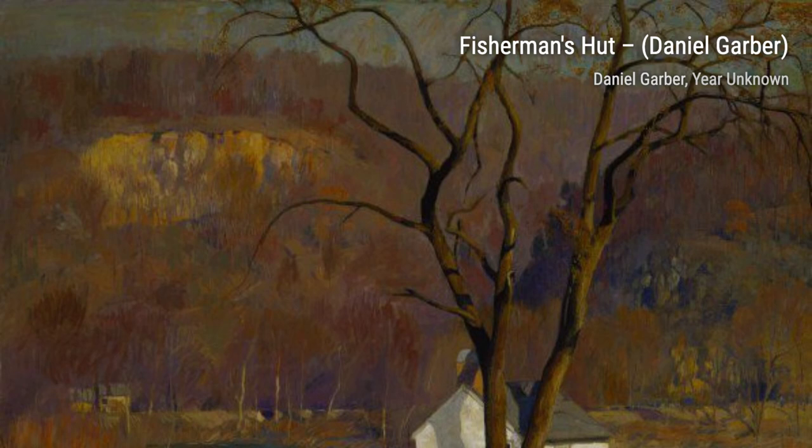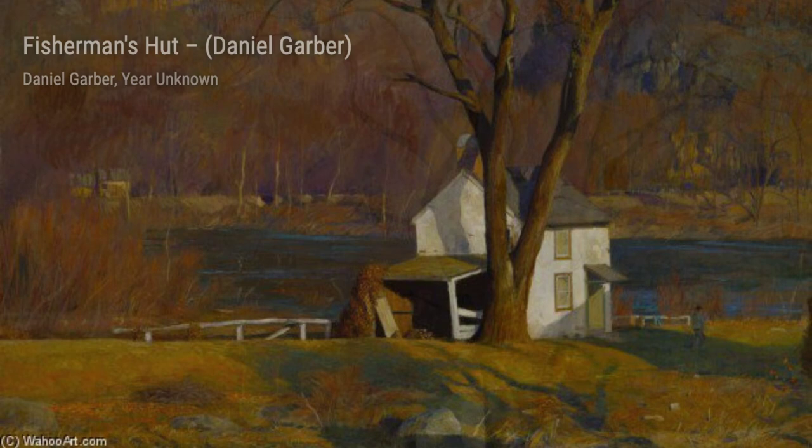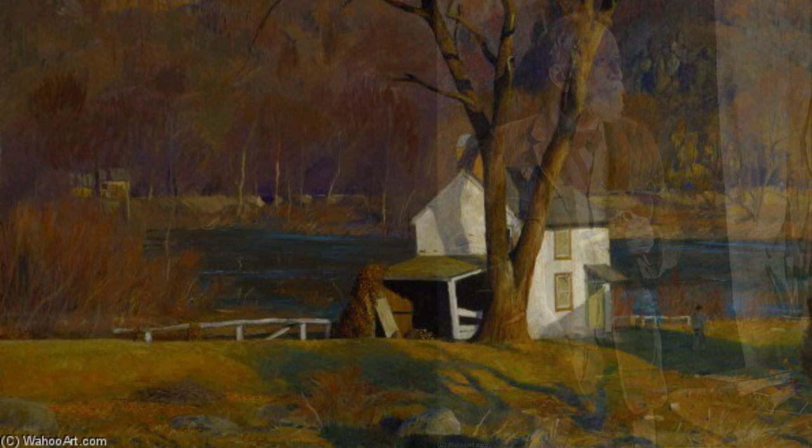Willow's Noon transports us to a sunny afternoon by the river. Garber's use of light and shadow creates a mesmerizing play of colors, as the willow trees cast their graceful reflections on the water.